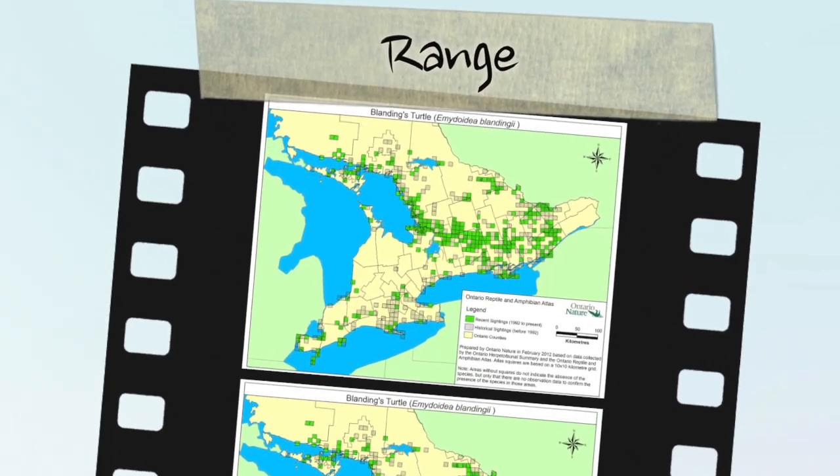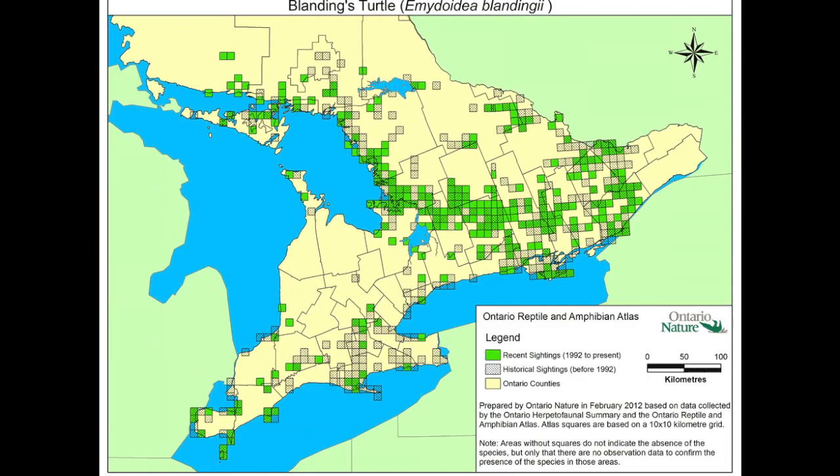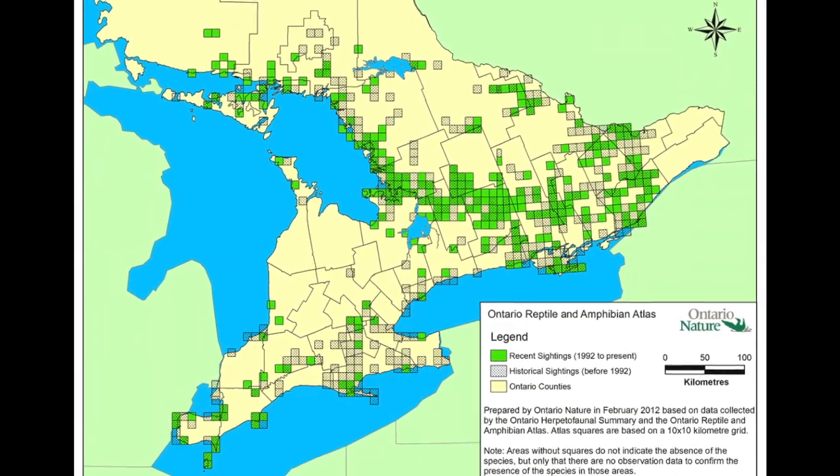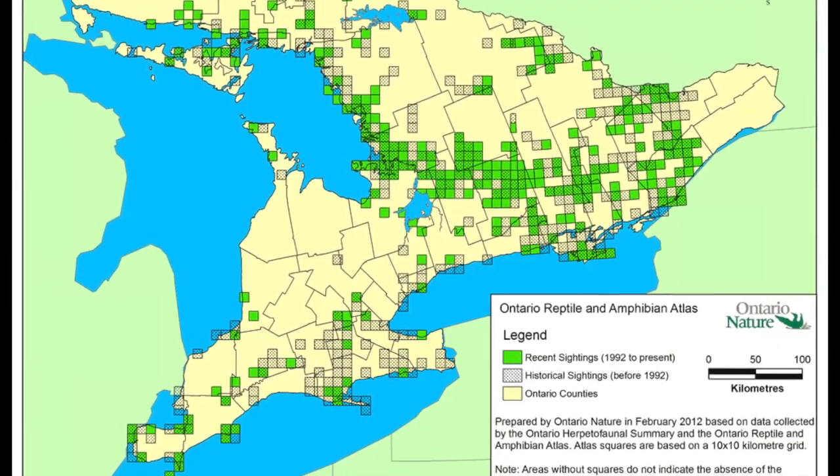This is a northern species, with approximately 20% of its global range in Canada, mainly in Ontario. The Blanding's turtles in Ontario are part of the Great Lakes–St. Lawrence population, and occur throughout southern and south-central Ontario.